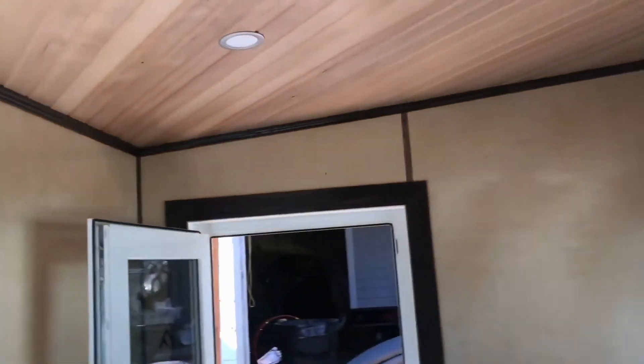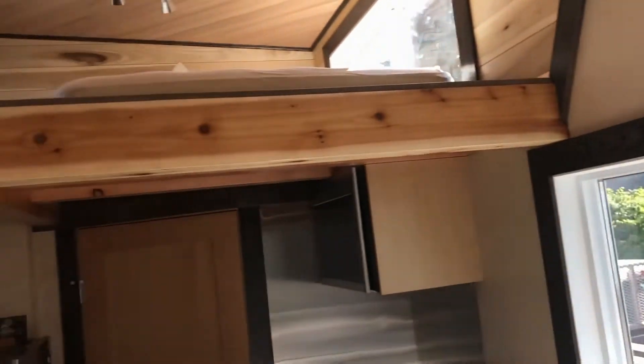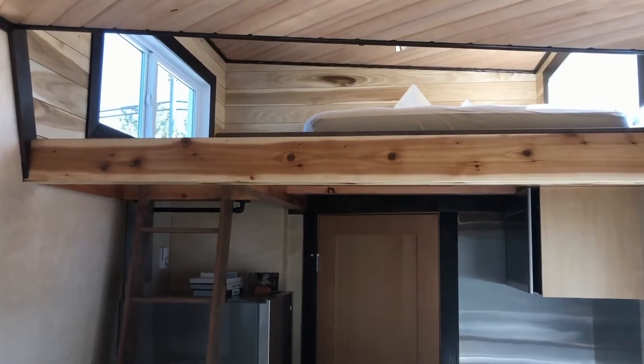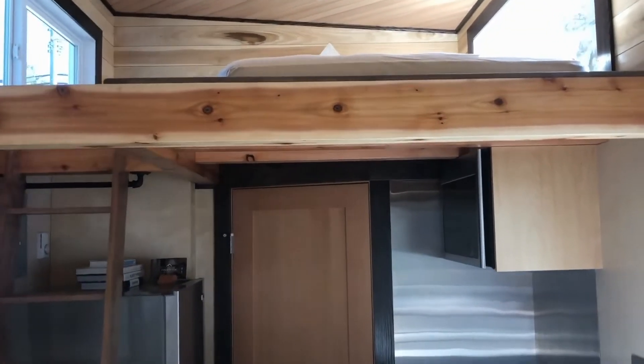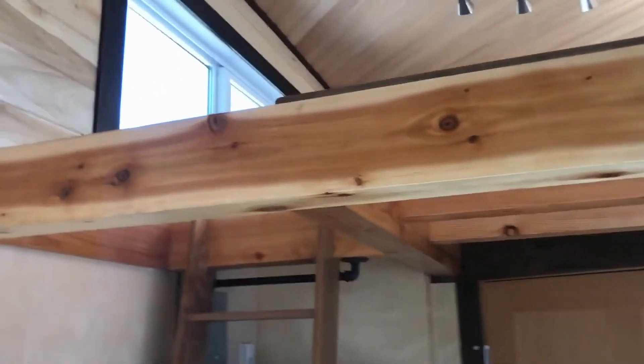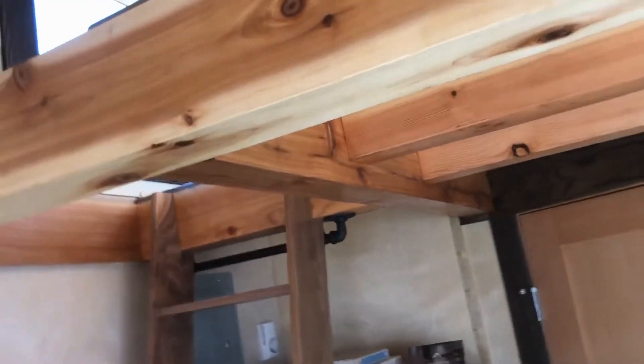The ceiling is a hemlock tongue and groove. Hemlock is quite nice — you don't see a lot of knots in it, so it looks like a clean finish. Moving around, we have a cedar beam picking up the loft. Cedar is quite an attractive wood, and it's connected together with mortise and tenon joints, so it's pretty strong.